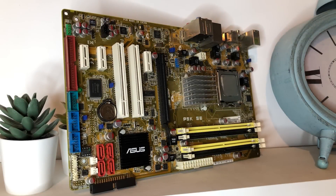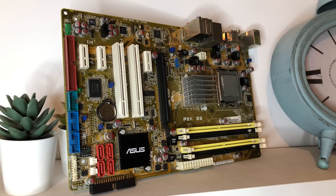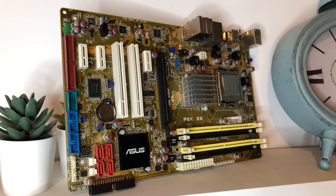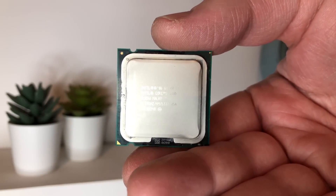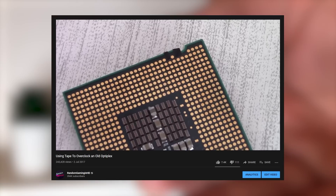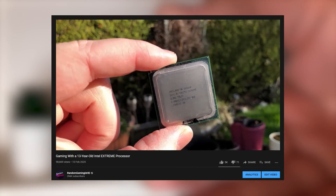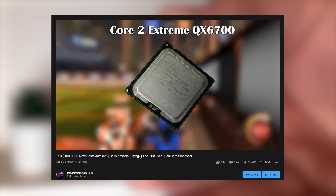Hello everyone and welcome to another video. Recently I decided to sell off some of my older PC components, stuff that even I couldn't recommend for gaming PC builds in 2020. One part that pulled the short straw was this Core 2 Quad processor. These chips have been a real staple of the channel over the years — we've tested countless games with them, overclocked them with nothing but electrical tape, pushed extreme versions to the limit, and those of you who've been here a while may remember that it was a Core 2 video that kickstarted the growth of this channel.